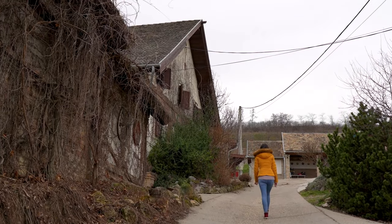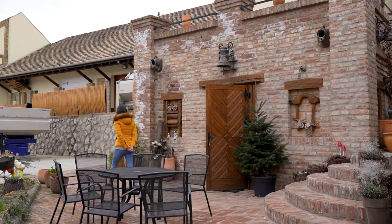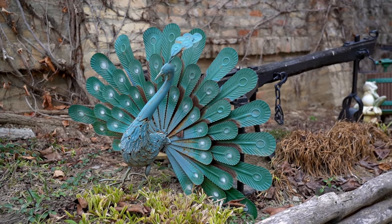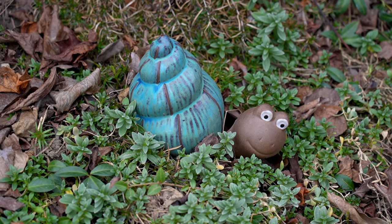We've been wandering around the estate for several minutes now, maybe half an hour, just admiring all the little nice details. There are things you might even miss if you don't look carefully, like this cute fellow here, who's hidden in the grass.